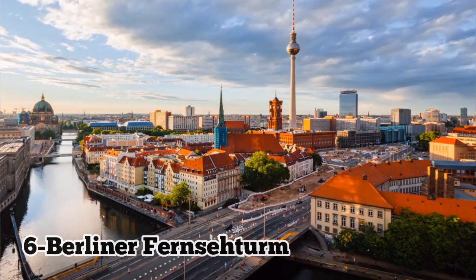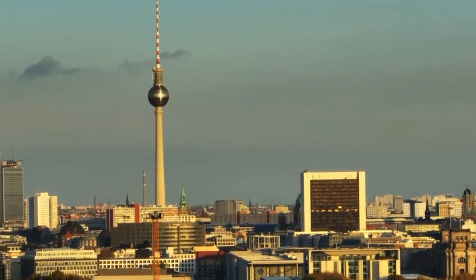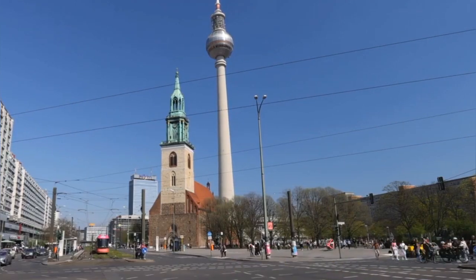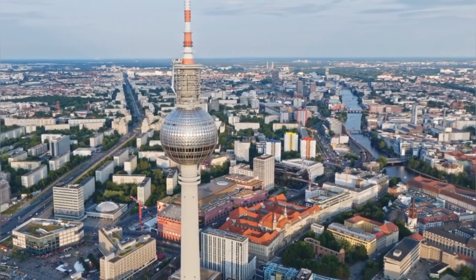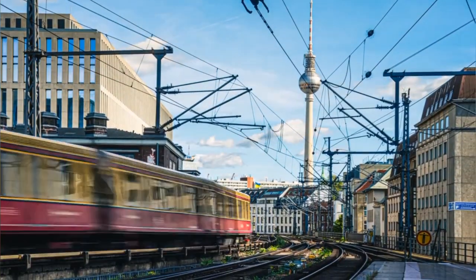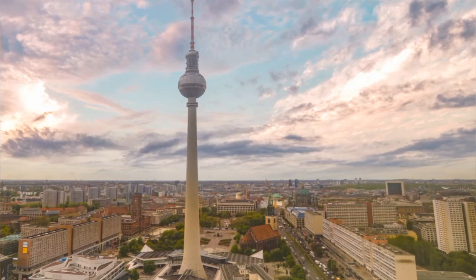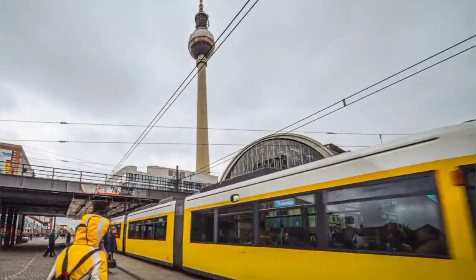Number 6: Berliner Fernsehturm. The Berliner Fernsehturm, or Berlin TV Tower, is an iconic symbol of the city's skyline and a must-visit attraction for panoramic views of Berlin. Standing at over 368 meters tall, it offers breathtaking vistas of the city's landmarks, including the Brandenburg Gate and Reichstag. Visitors can enjoy a meal at the revolving sphere restaurant or experience the thrill of the observation deck, which provides unparalleled views of Berlin's urban landscape. Don't miss the chance to soar above the city at the Berlin TV Tower.